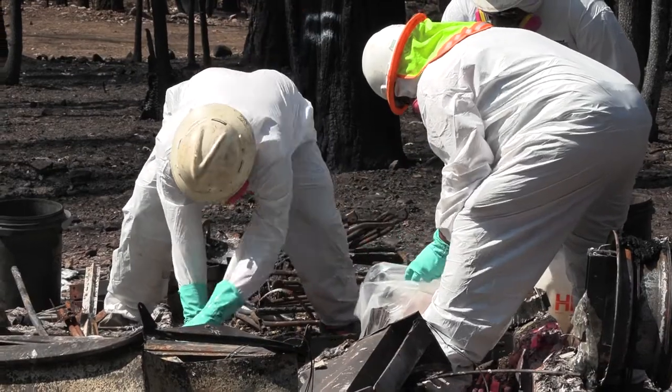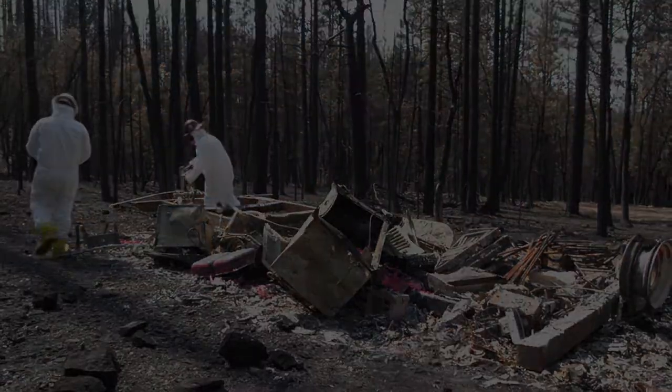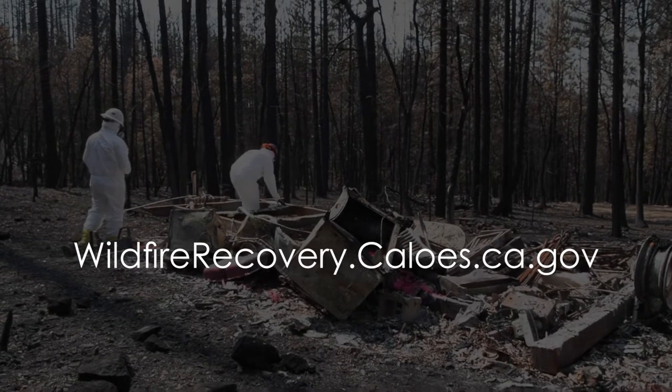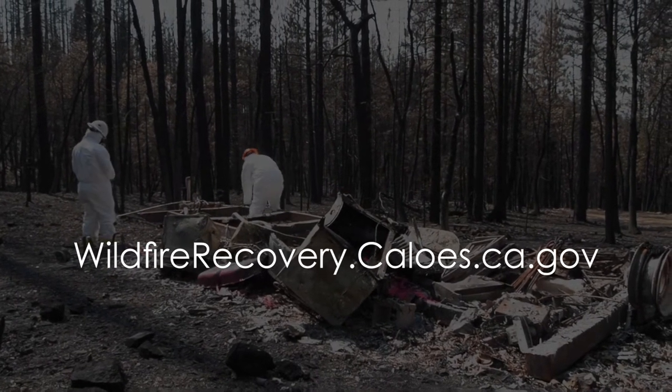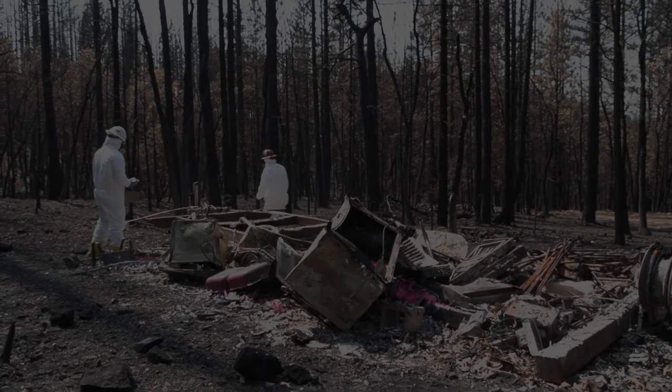The journey to recovery may take some time, but once the process is complete, rebuilding can begin. Learn more at wildfirerecovery.caloes.ca.gov. For Cal OES, I'm Alicia de la Garza. I'm Alicia Tain.